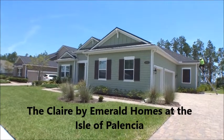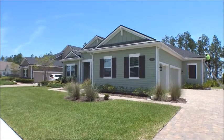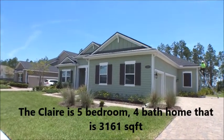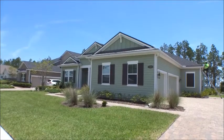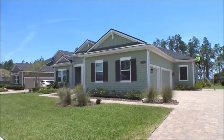Hey gang, welcome back to the For Buyers Only Realty YouTube channel — Dwight's New Home Tours. Today we're at the Isle of Palencia, that's in the very back of Palencia along the intercoastal, and we're at Emerald Homes' Claire. The Claire is approximately 3,160 square feet, five bedroom, four bath with a three-car garage. Let's go take a peek.